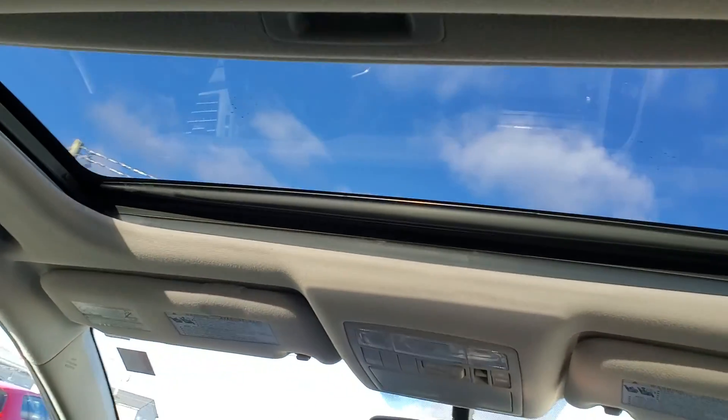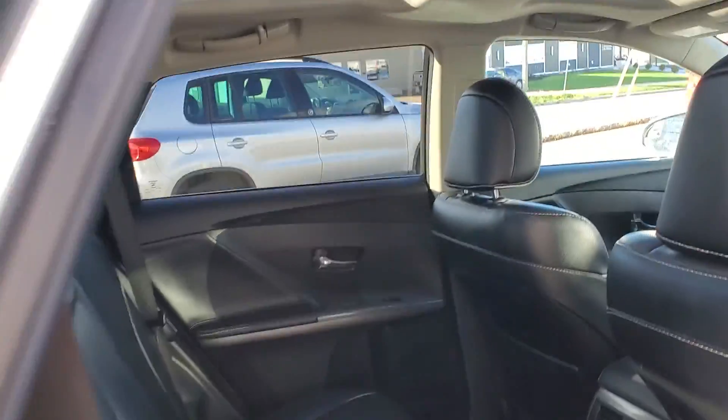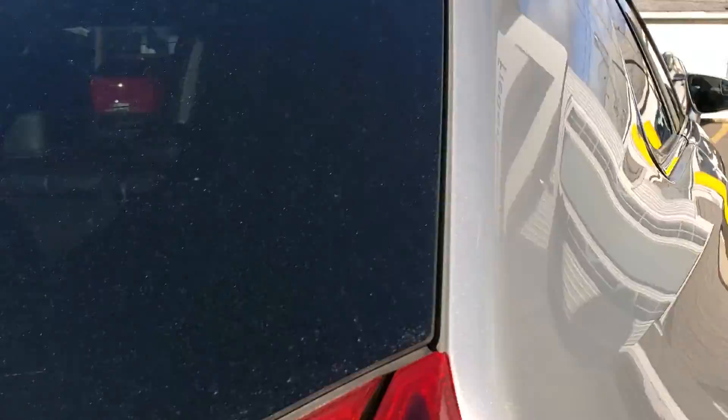There's sunroof number one — that sunroof will slide back and open. And then there's also a rear glass here that looks really good. Take a look in the trunk.